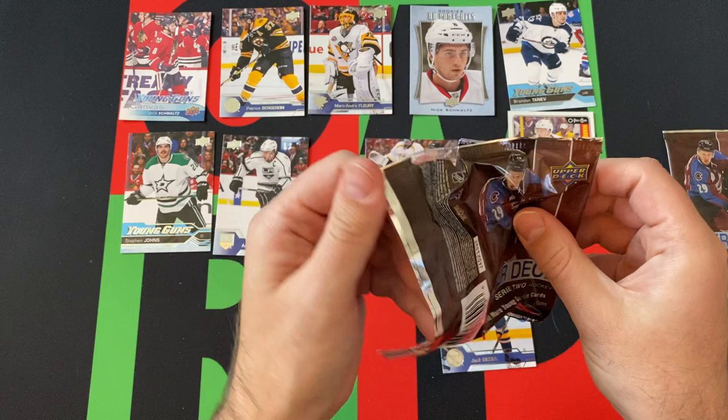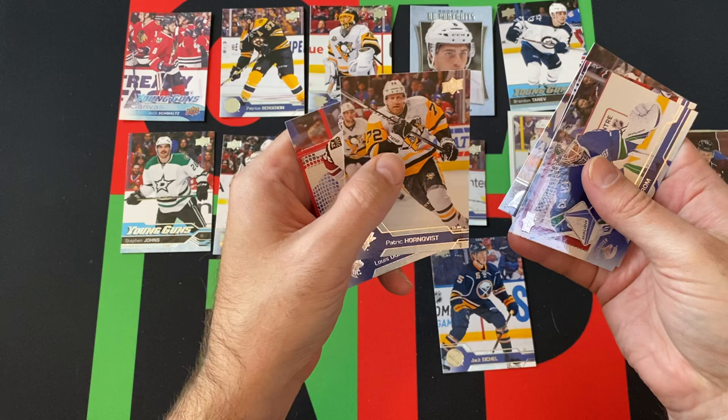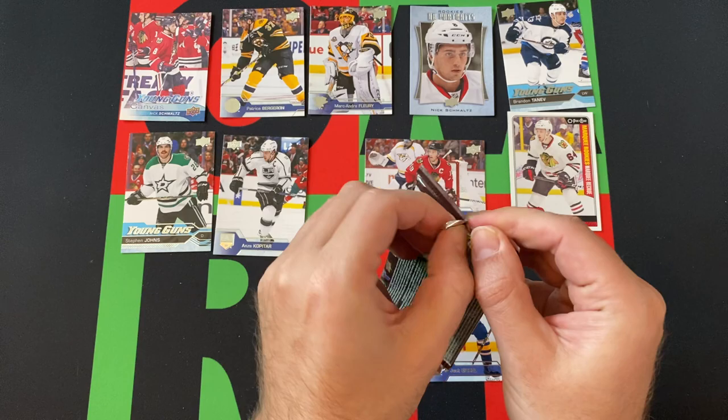Two more packs left for today's Blaster Box for Blast Off Monday. We got Jacob Markstrom, Jason Chimera, P.A. Parenteau, Patrick Klingberg, and Luis Domingue — or however you say it.